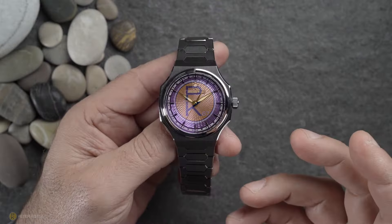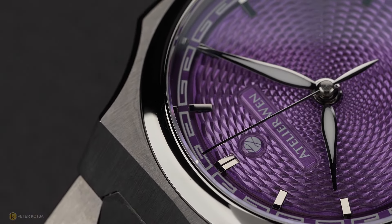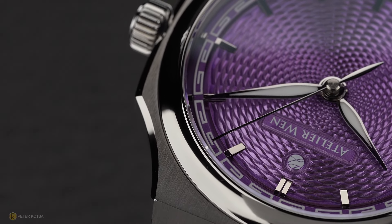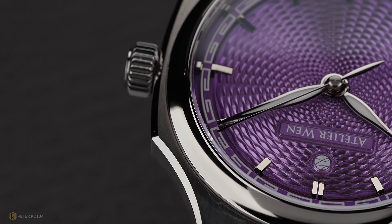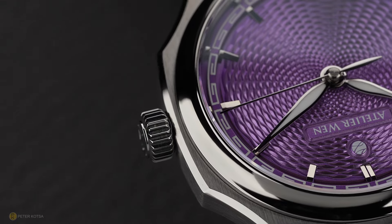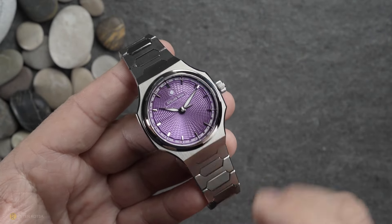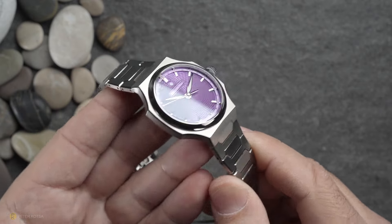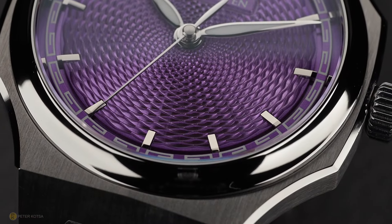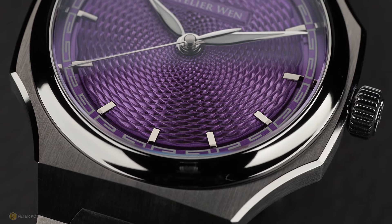For those who remember, I recently reviewed a blue version of this watch, and for a watch coming out of China it really left an impression on me. The quality, finishing, execution, bracelet, and dial — there was really no discernible difference to many of the high-end watches I've handled from Swiss, German, or even French brands. The watch I've got in my hand is essentially the same watch but not quite, because this is grade 5 titanium.